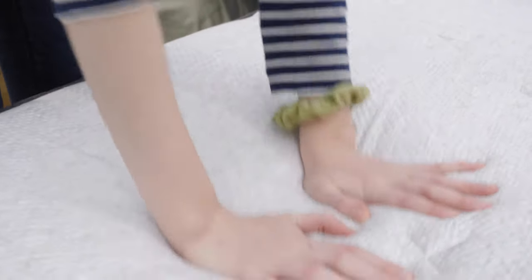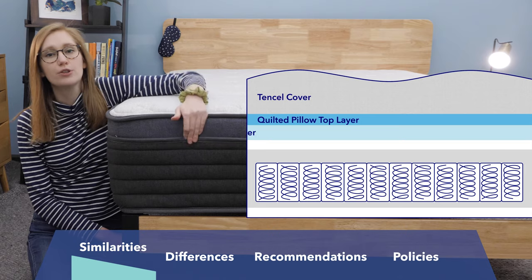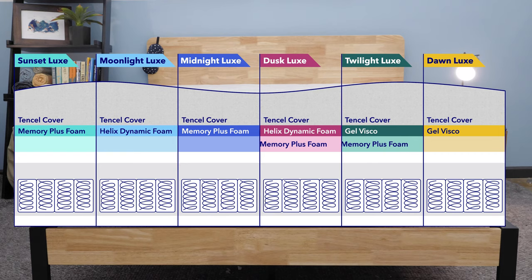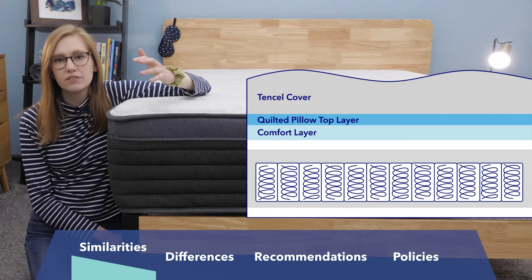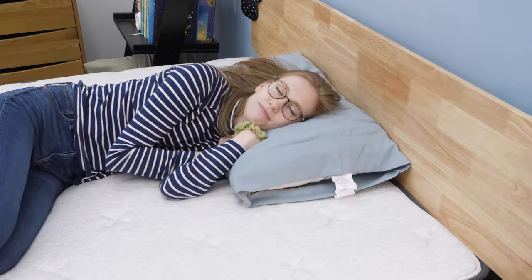Across the board, the pillow top layer is going to offer some nice pressure relief and a little bit of body contouring. Below that is the comfort layer. Depending on your mattress, it will be made of memory plus foam, gel visco foam with a cooling memory foam feel, or Helix dynamic foam, which is a latex alternative with a bouncy feel. The foam in this comfort layer will really determine the firmness of your bed and whether you're sinking into it or feeling more bounce.